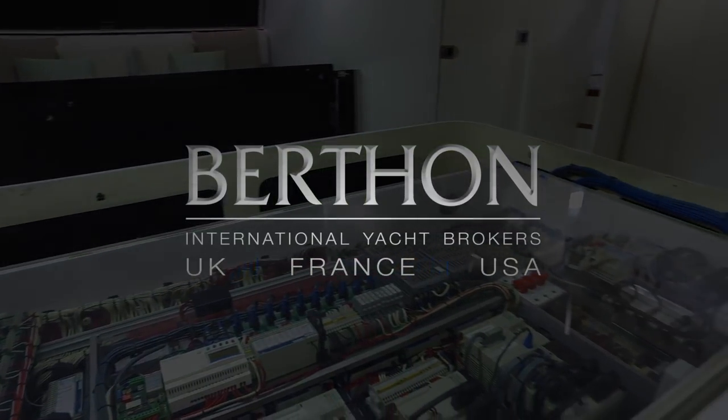So there we have Leopard, the Far 100. Thank you.